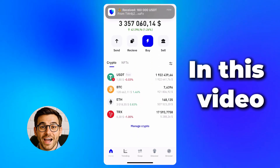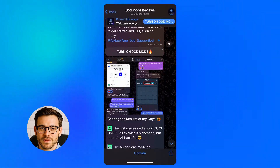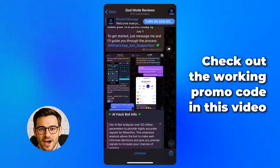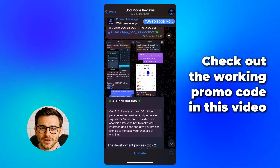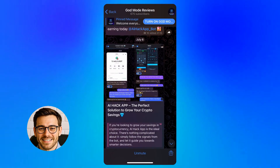I can't believe this! What is happening? I saw this tool being shared in a crypto group — people showing wins, screenshots, and talking about some secret code. It got my attention. So I decided to test everything myself, step by step.